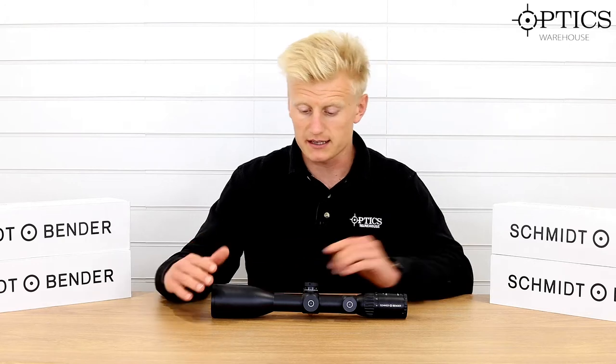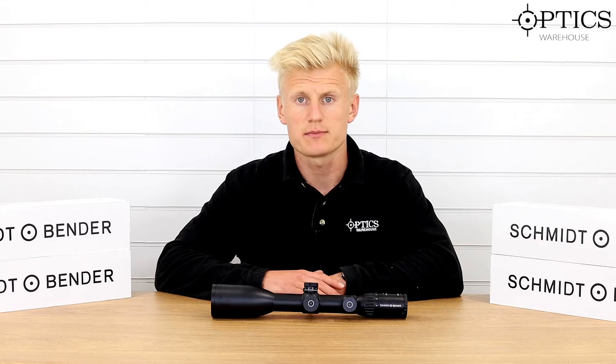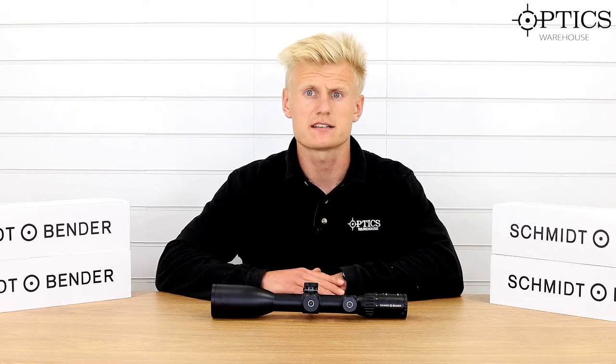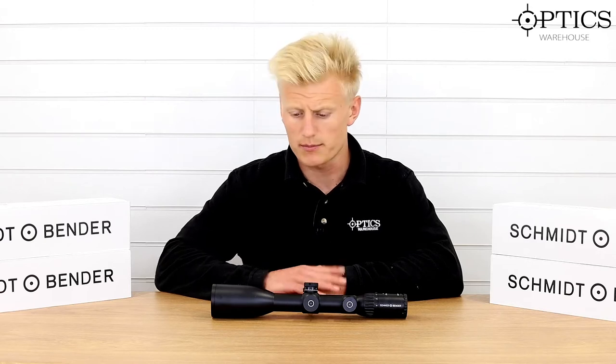This particular model range boasts 96% light transmission. It's meant to be the highest light transmission of any rifle scope on the market, and Schmitt and Bender released this around 3 years ago and it's been quite a popular seller.